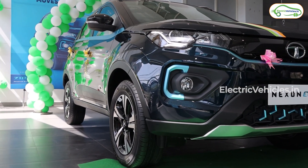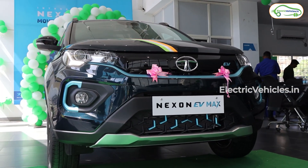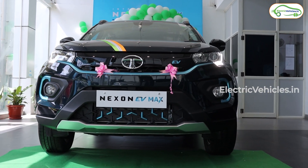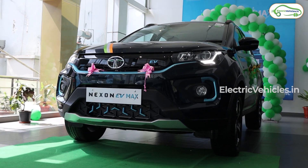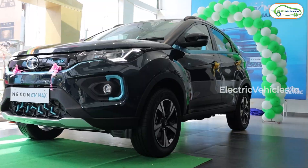Coming to the design of this car, it looks like a standard Tata Nexon EV, but the difference is the skin color of Intense Steel, which distinguishes this Tata Max EV from the standard car. There is nothing special that visually indicates it is a long-range EV Max. In front, it still has halogen lamps with LED DRLs.